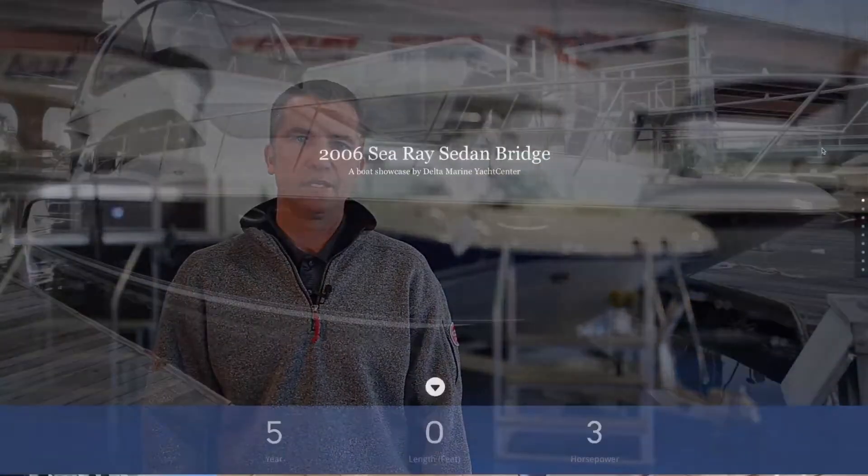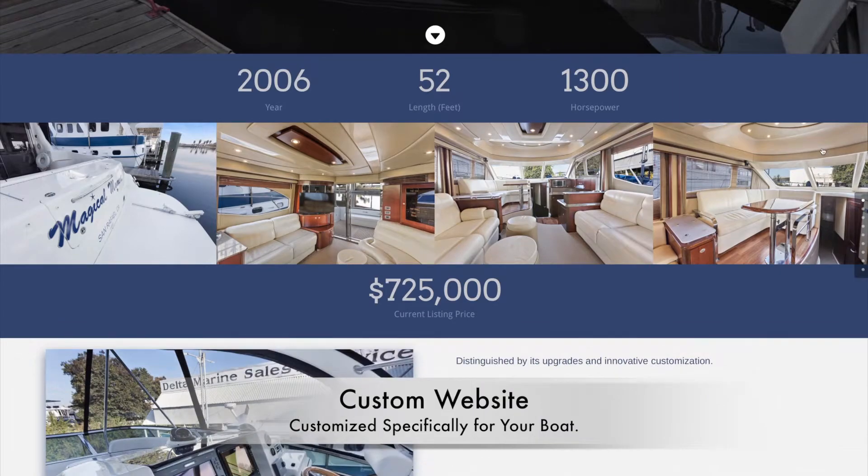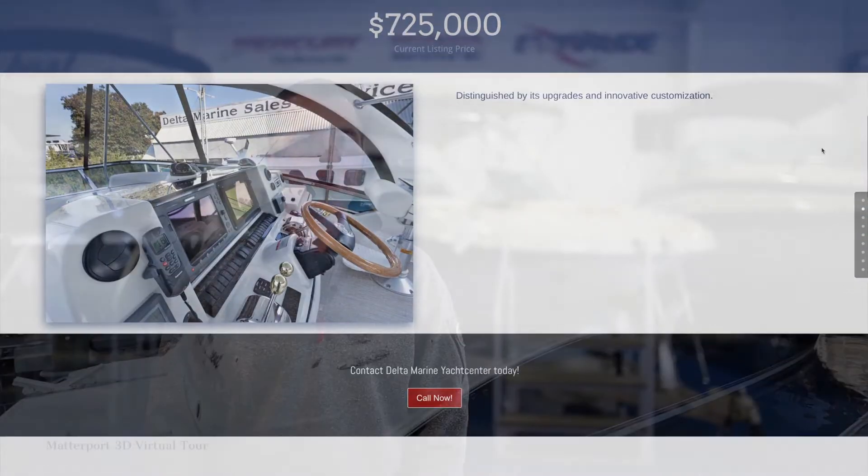Today I'd like to introduce you to the result of those efforts: our Platinum Package website. We are now organized to offer a personalized website dedicated exclusively to your boat with its own individual web address and a host of very impressive features. We call this a Platinum Package website and it includes the following elements.